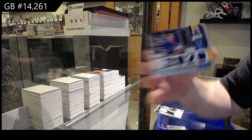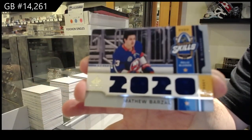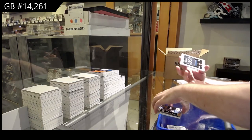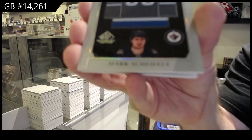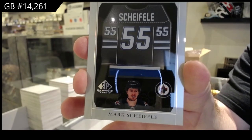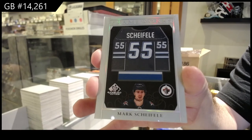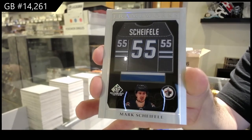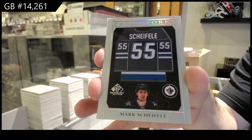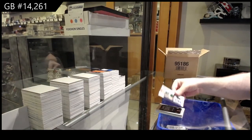All-Star Relics to 150, Matthew Barzal. Frameworks, Mark Scheifele. Frameworks, Mark Scheifele. We've got an All-Star Skills of Stahl.